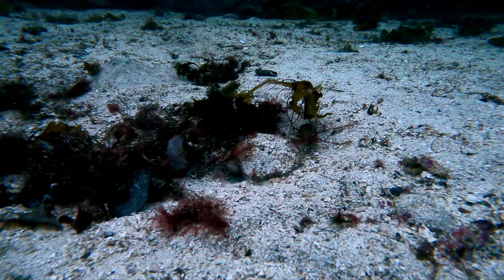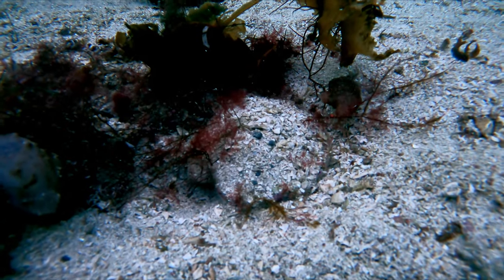Sometimes when you come near a scallop, it will close, and that movement can be just enough to give them away.